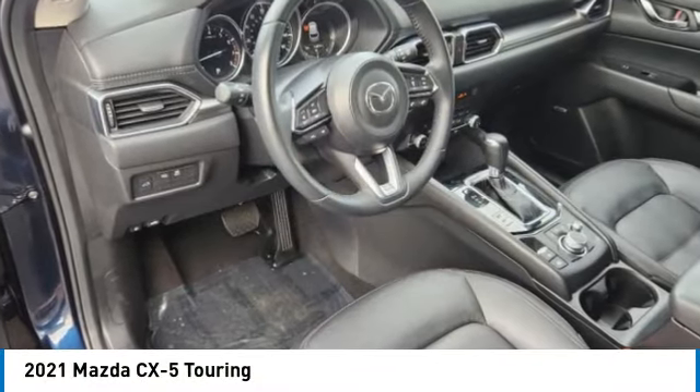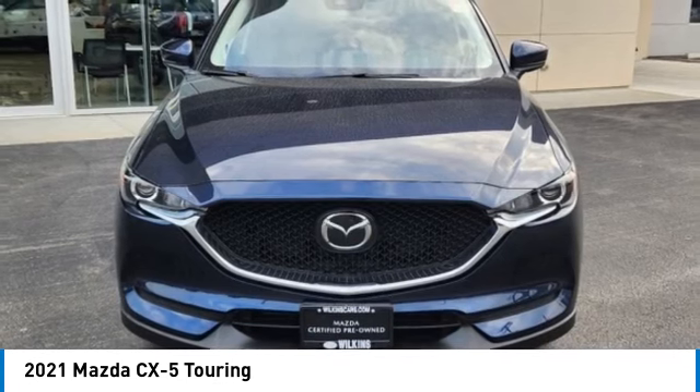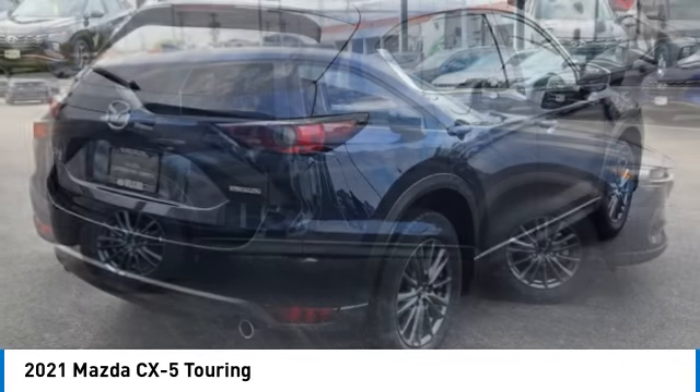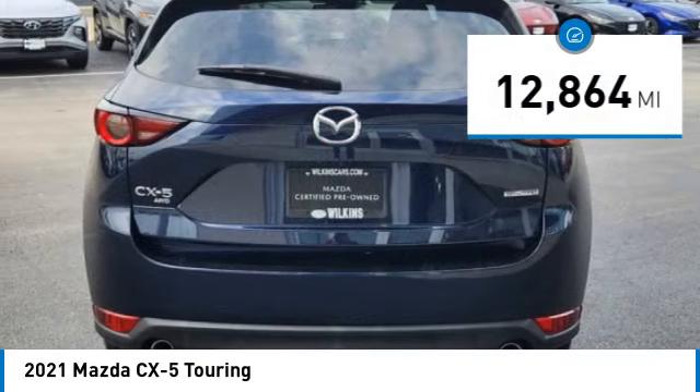Come test drive the 2021 CX-5 with its fuel efficient engine, engaging driving experience, and daring styling. The Mazda CX-5 is a good choice for those seeking a sporty yet thrifty crossover SUV. This vehicle has less than 15,000 miles.